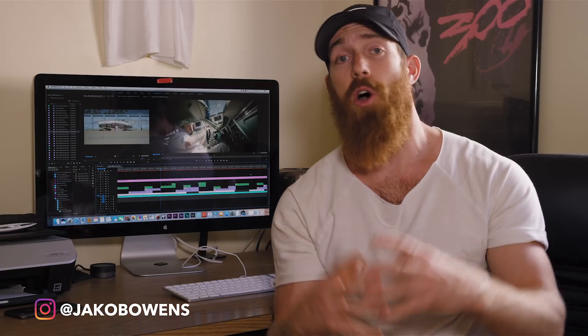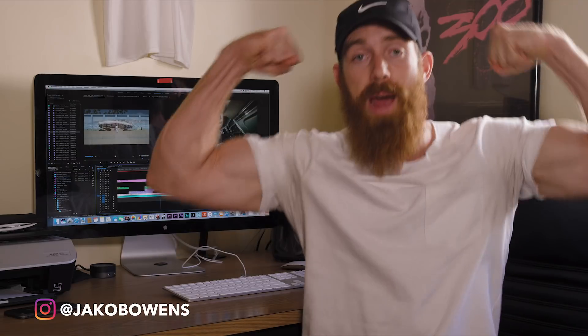If you want to check out all these cameras in more detail, check the description below — I'll link each camera so you can see pricing, specs, and more. Hope you guys enjoyed my list and that this helped anyone considering buying a 4K camera. Appreciate you guys for watching. Like, comment, subscribe — all that good stuff. Check out all my videos. I'm Jacob Owens for the Buff Nerds, and I'm out.